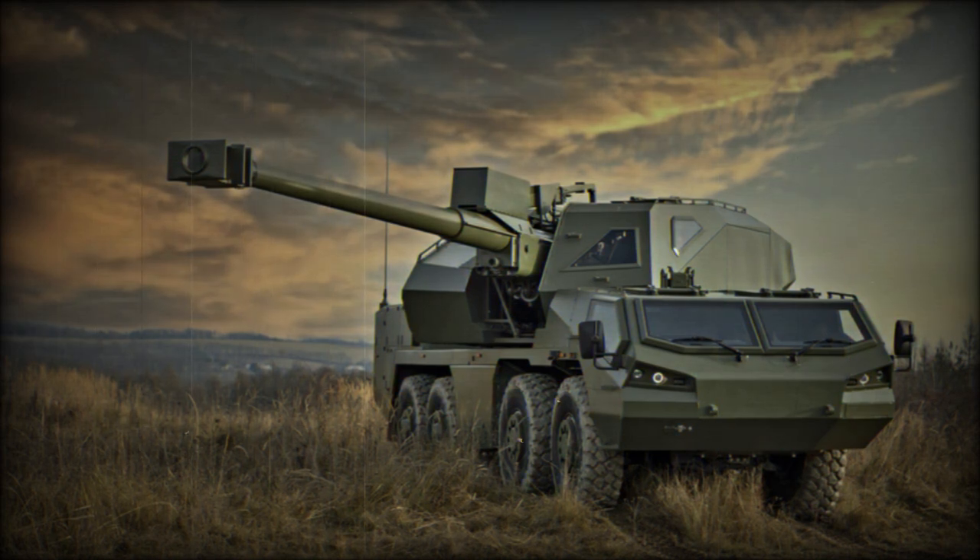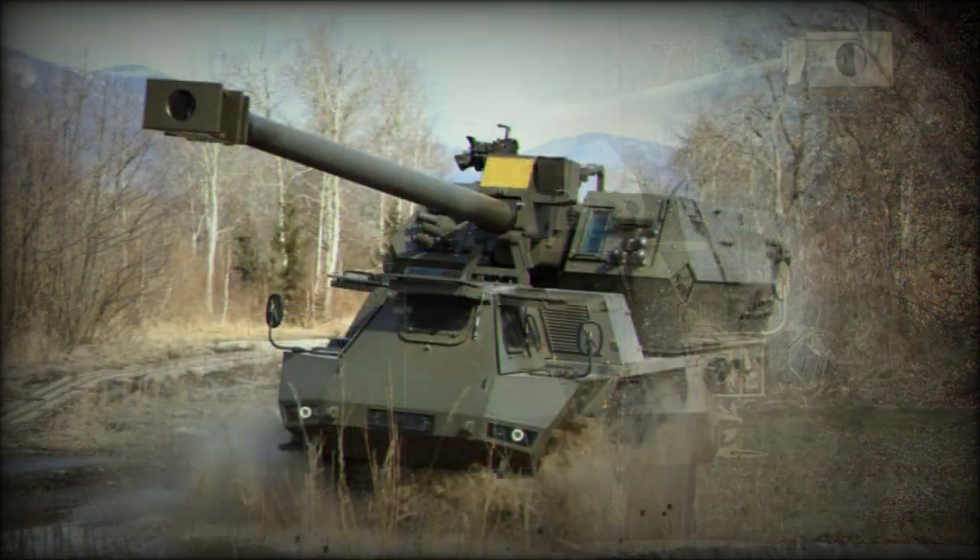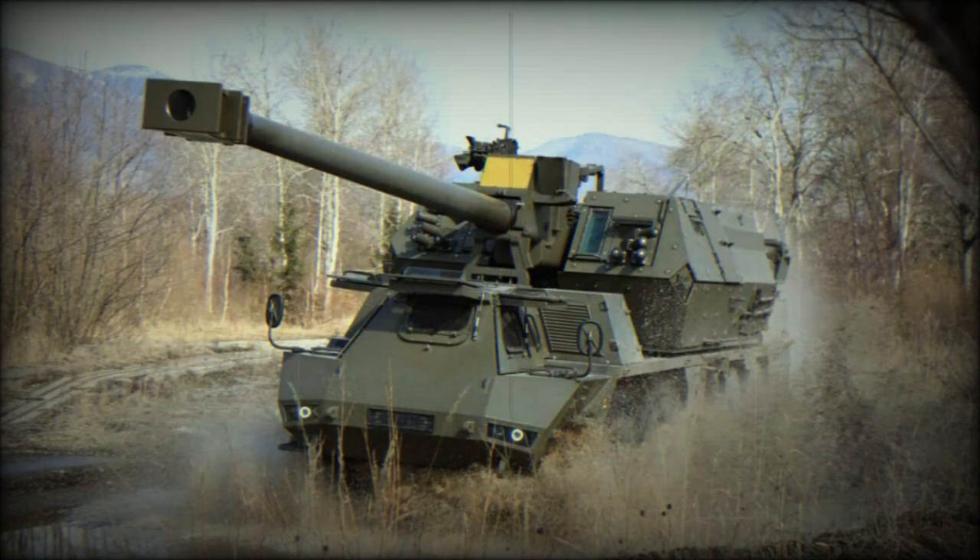There is also a roof-mounted 12.7mm machine gun for self-defense. The armor of the Zuzana 2 provides protection against small arms fire and artillery shell splinters, with the front arc withstanding hits from 14.5mm armor-piercing rounds. The vehicle is fitted with NBC protection and an automatic fire extinguishing system.